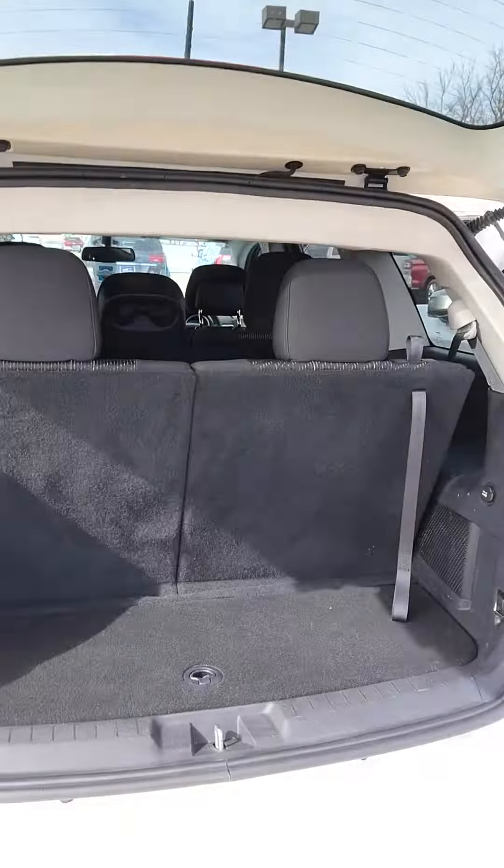Got a backup camera. Got some room back here. 12-volt conversion. Some great storage here. These seats do fold down.